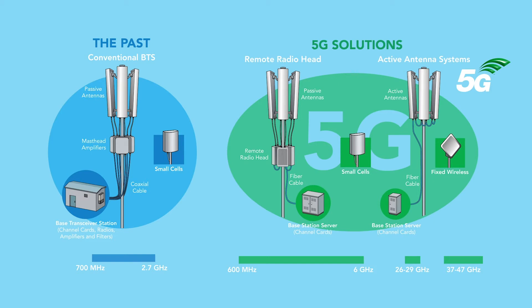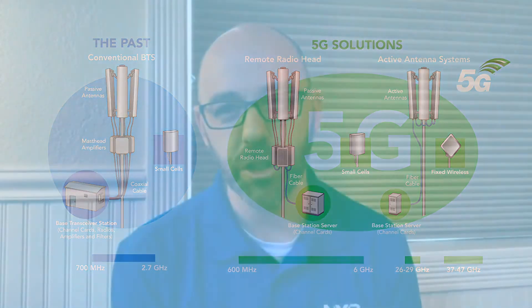There are also new frequencies being used across the globe for 5G. But really, to enable the success of 5G deployments, this new generation of cellular infrastructure technologies needs to be smaller, lighter, and much more power efficient.